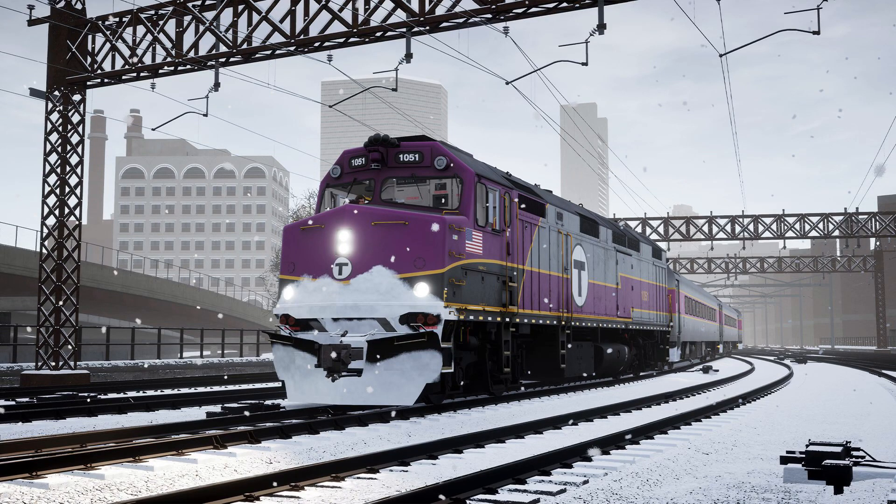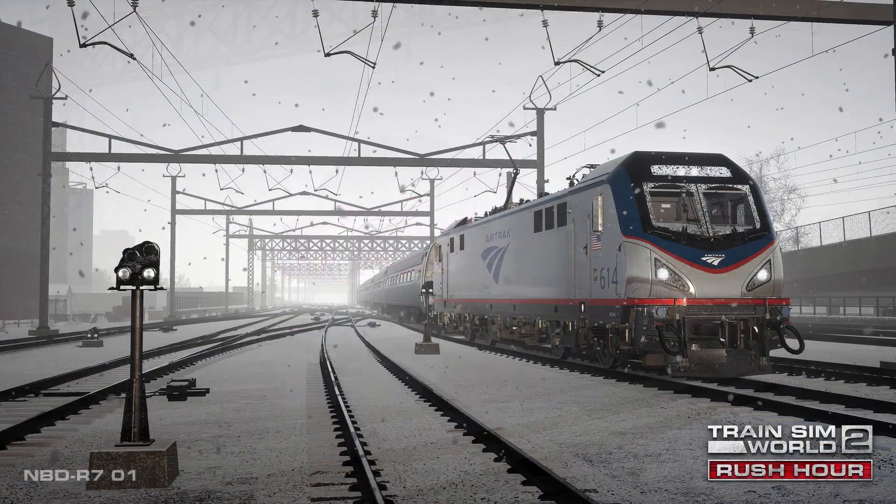Hello everyone, it's Spurs Reading 96 here and welcome to another Train Sim World 2 news video. Today Dovetail Games have published more information, screenshots, as well as the actual release date of the first Rush Hour DLC coming to Train Sim World 2 — the Boston Sprinter, or the Northeast Corridor going from Boston to Providence. It will be released across the board on PC and all generations of consoles on the 19th of August 2021.